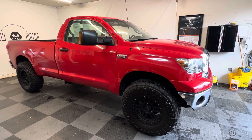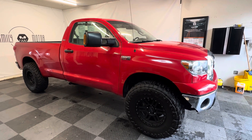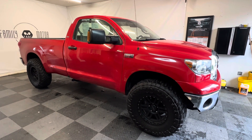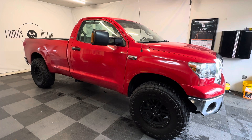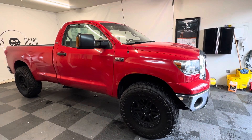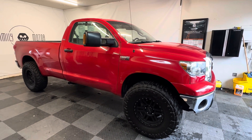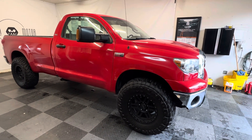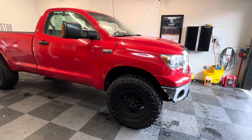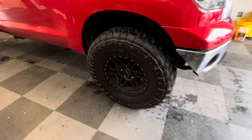All right guys, did a few more things to this truck so we're making a new video on it. 2007 Longbox regular cab 4x4, 5.7 liter iForce V8 — just an amazing truck. 63,000 miles on it. This truck runs and drives like new. It's phenomenal.